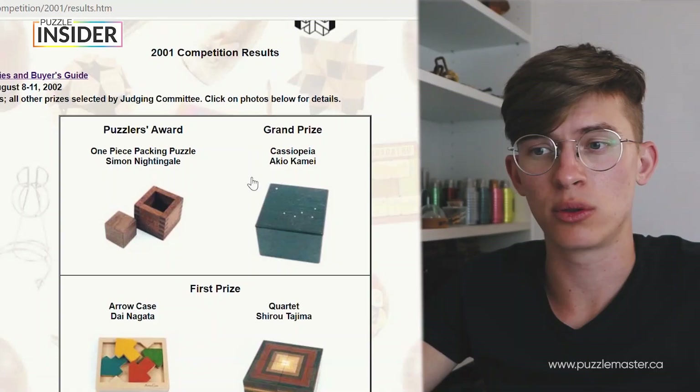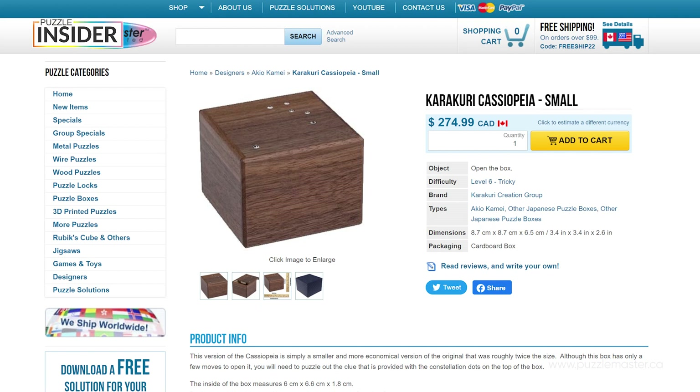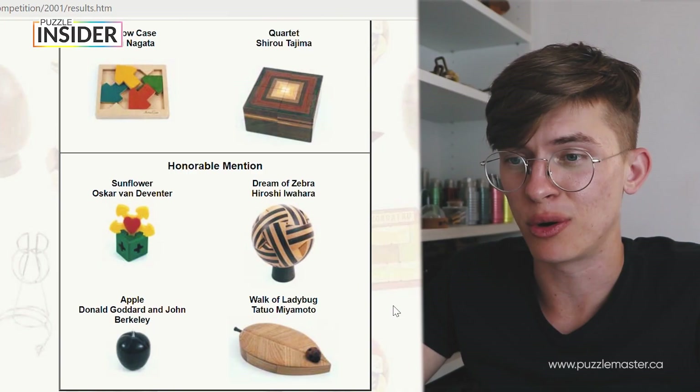Some of these have been remade through the years and even changed their names, but they are still the same puzzle overall. From 2001: Cassiopeia by Akio Kamei — this is actually a puzzle box that was re-released in the last year or two.